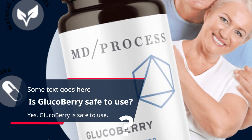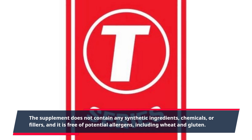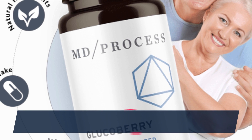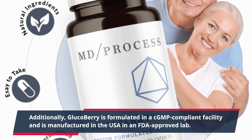Yes, Glucoberry is safe to use. The supplement does not contain any synthetic ingredients, chemicals, or fillers, and it is free of potential allergens, including wheat and gluten. Additionally, Glucoberry is formulated in a CGMP-compliant facility and is manufactured in the USA in an FDA-approved lab.